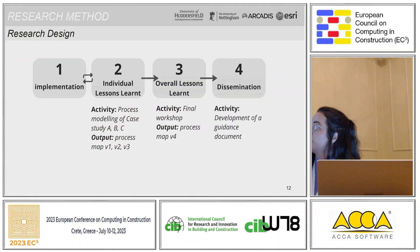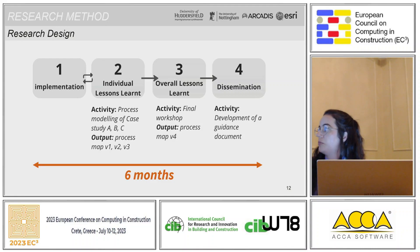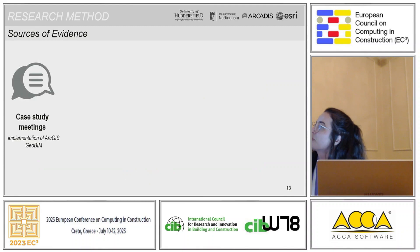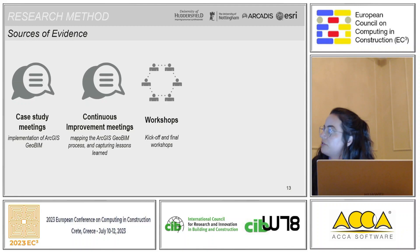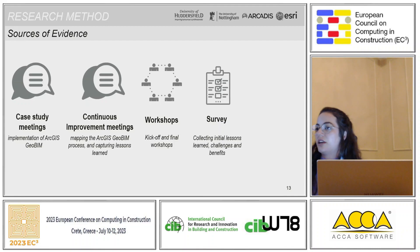The implementation was basically divided into four main steps and was very dynamic and iterative with the lessons learned. We developed the lessons learned and process modeling with cases A, B, and C. After that, we had a final workshop — virtual, unfortunately — with all projects involved, followed by the dissemination of a guidance document. This was carried out over approximately six months. Sources of evidence included case study meetings, continuous improvement meetings to capture the process and lessons learned, and transferring those lessons learned between projects.